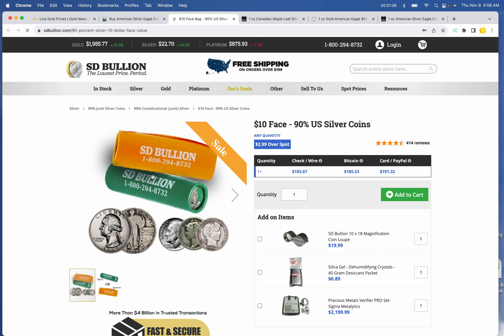In the junk category, SD Bullion wins this morning at $18.37 times face. SD Bullion for a $10 face value tube of junk.